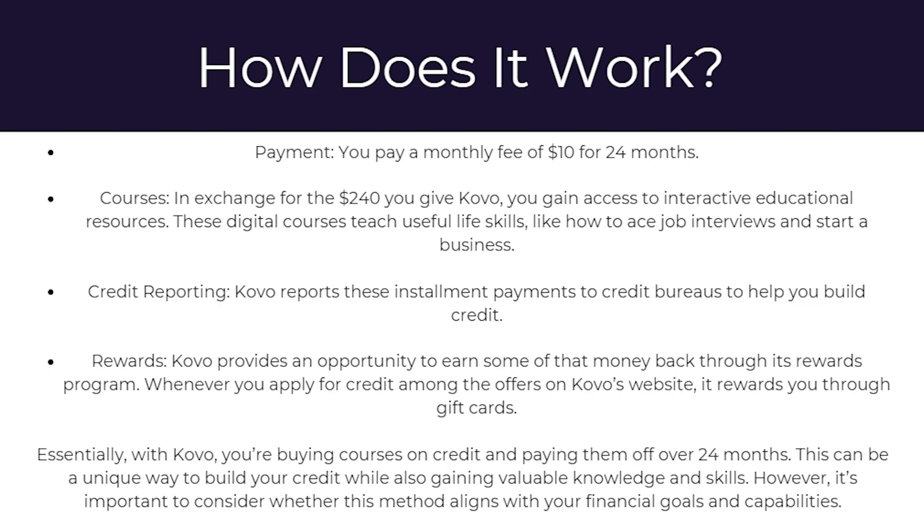And finally there's rewards. Covo provides an opportunity to earn some of the money back through its rewards program. Whenever you apply for credit among the offers on Covo's website, it rewards you through gift cards. Essentially with Covo, you're buying courses on credit and paying them off over 24 months. This can be a unique way to build your credit while also gaining valuable knowledge and skills, though it's important to consider whether this method aligns with your financial goals and capabilities.